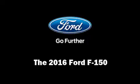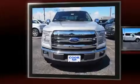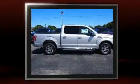Get excited about the 2016 Ford F-150. A 3.5-liter V6 engine pairs with a sophisticated six-speed automatic transmission, providing a smooth and predictable driving experience.